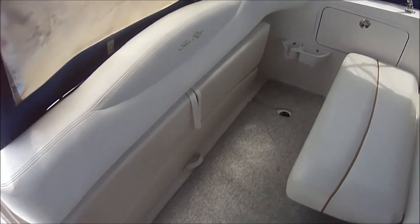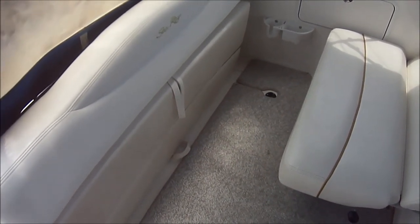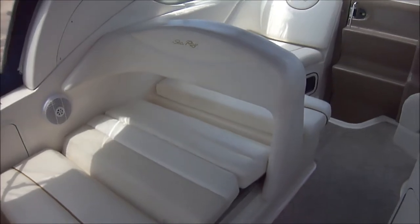Here we're showing another cockpit configuration. We've removed the table, pulled the transom seat back up flush, and opened up our portside lounger right there.